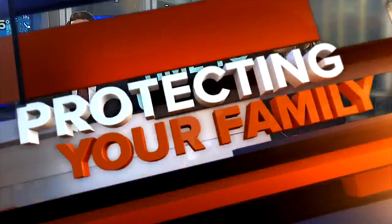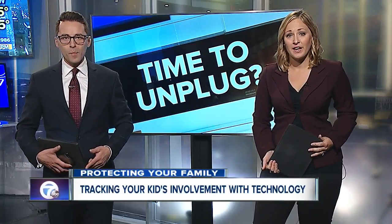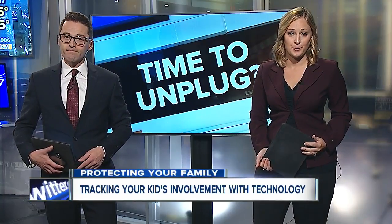Protecting your family this morning — we've seen kids, even toddlers, swiping through smartphones and using smart toys with ease. They know how they work. But when is it time to unplug? And how do you know when information from that device could be leaving your house? 7 Eyewitness News reporter Liz Lewin looks at how one family handles the risks and what a security expert had to say.